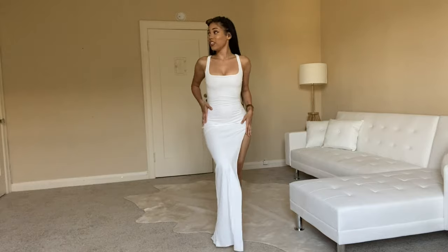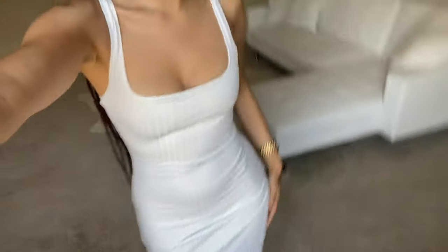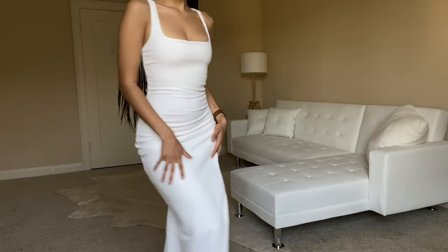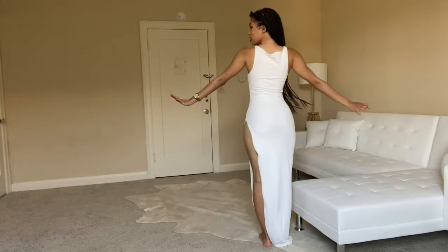Moving on to the next dress — wow, I'm upset, it even matches my furniture! The material is very thick for this type of dress. Usually when I find dresses like this, the material is very cheap or very thin — but not this one.